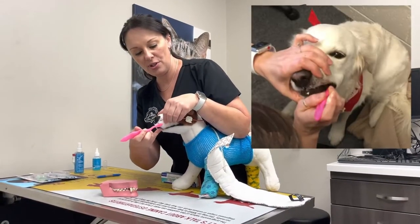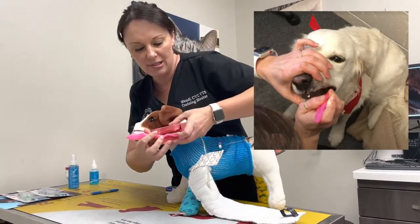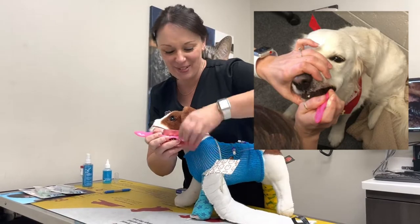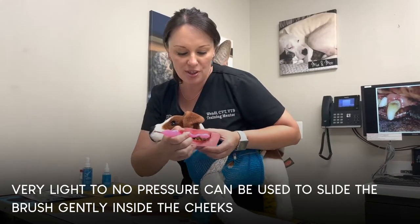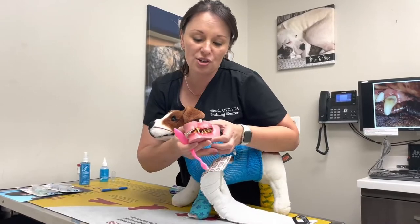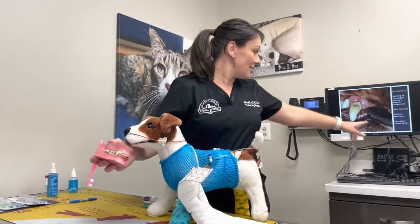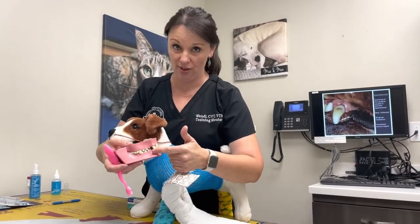Put the toothbrush in the cheek area — roll it up into the cheek pocket so you see a little bulge. We don't have to have a complete visual of the teeth once you're already familiar with where they're located. We want the bristles of the toothbrush to come in contact with the tooth and the gum line. Periodontal disease starts at the gum line — the gingival sulcus — so we want to brush that space between the gums and the tooth.